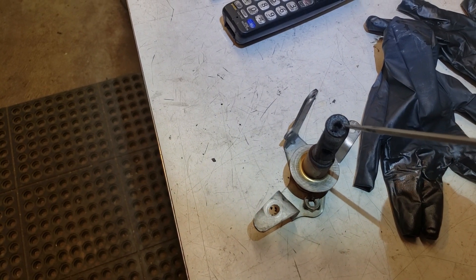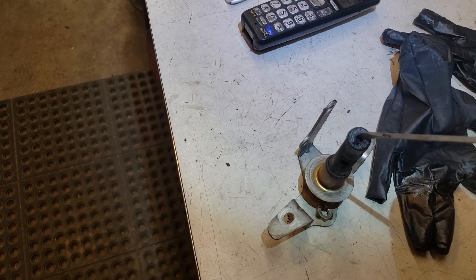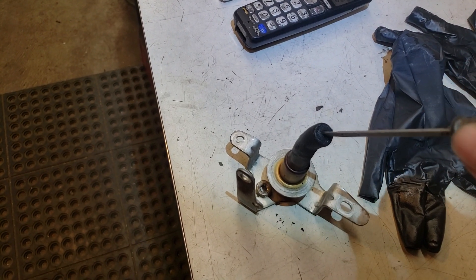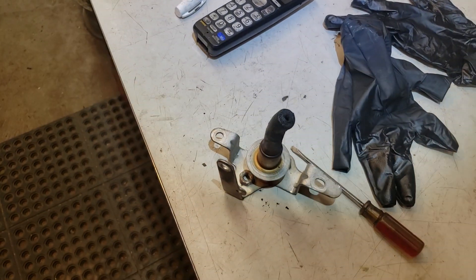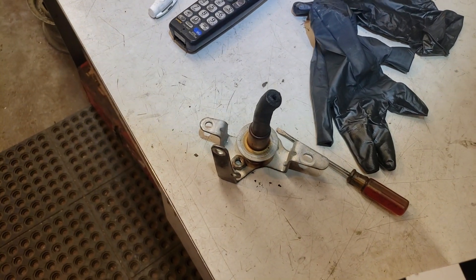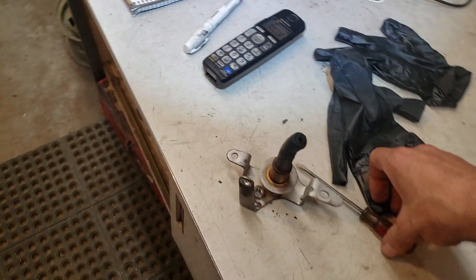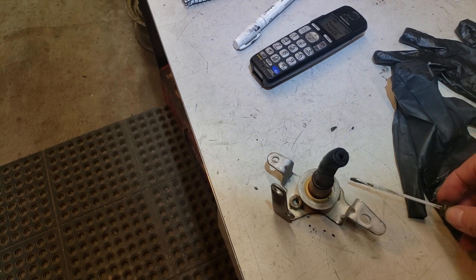The EGR is sensing low flow — it's not getting the correct flow from that bank. I've been online searching for answers and nobody seems to have figured this out. People have replaced EGR valves, replaced oxygen sensors, all kinds of things. But it's a real common problem — usually something gets plugged up with carbon.